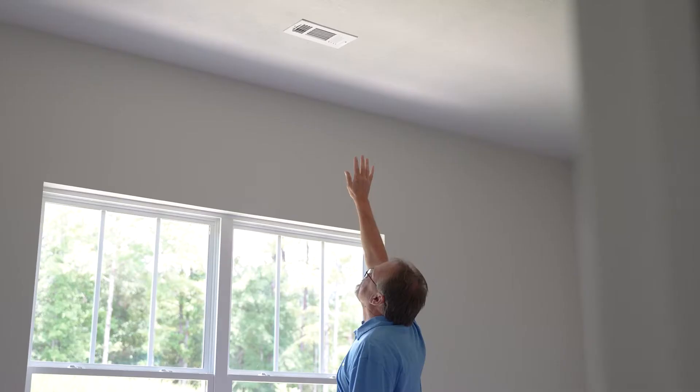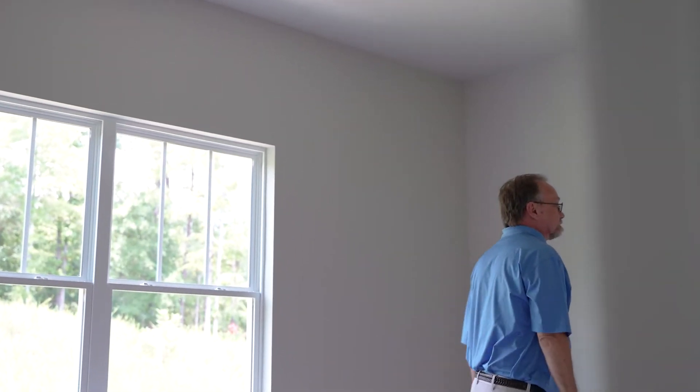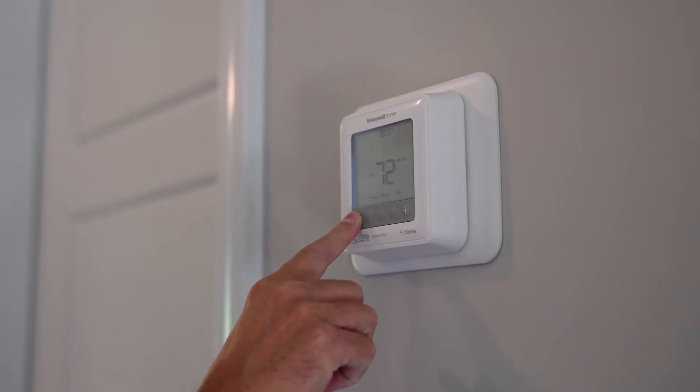For both winter and summer, all rooms will vary in temperature by five to six degrees. This is considered acceptable under industry standards. Always keep that in mind when setting your thermostat and throughout the day.